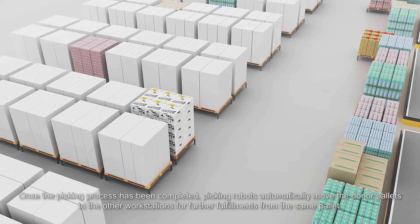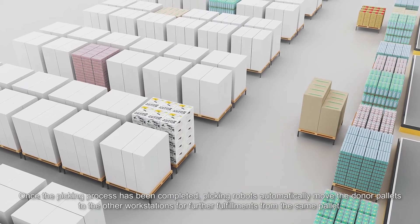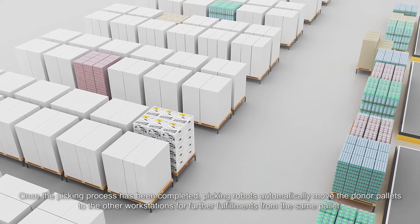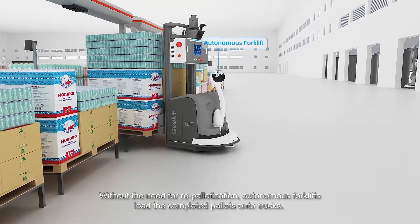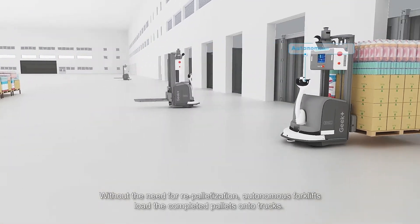Once the picking process has been completed, picking robots automatically move the donor pallets to other workstations for further fulfillments from the same pallet. Without the need for repalletization, autonomous forklifts load the completed pallets onto trucks.